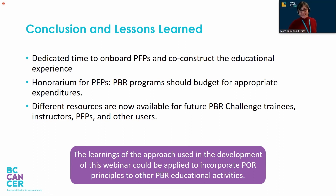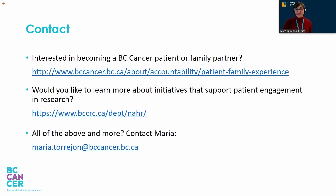Thank you so much, and that bodes well for the future research challenges. Just in case you want to contact us and learn more about the project and about engaging patients at BC Cancer, here is some contact information. And now we are open for questions. Thank you.